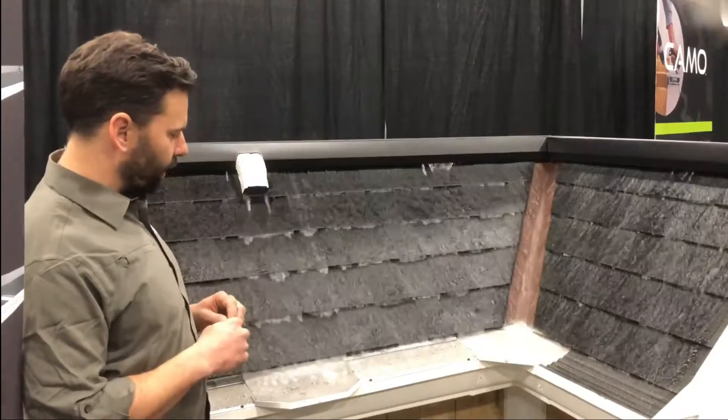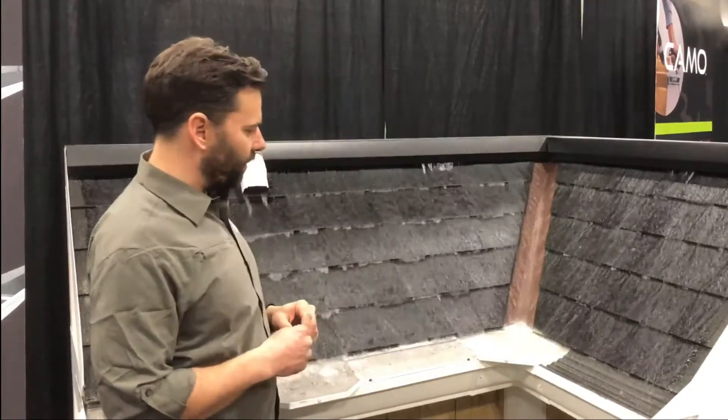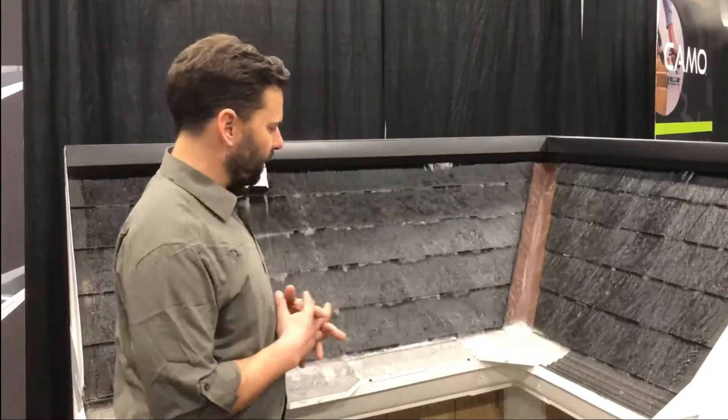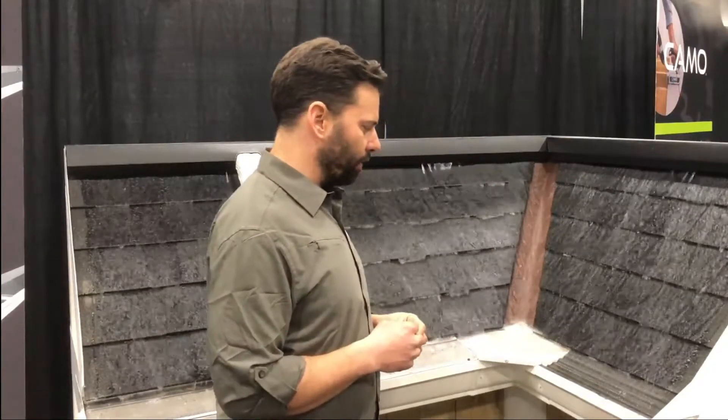Our straight miter right here solving all kinds of problems. Huge quantity of water coming down this valley into our 90 degree miter on top of the micro mesh here, and our new wave product also solving all kinds of problems like that.